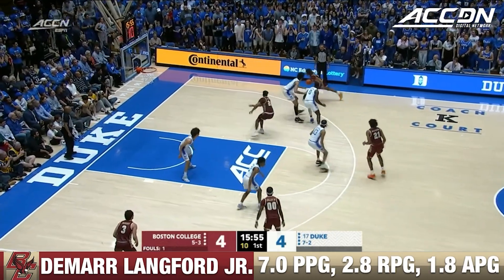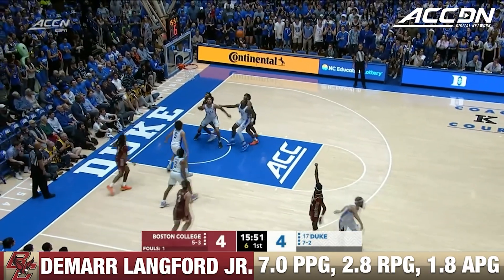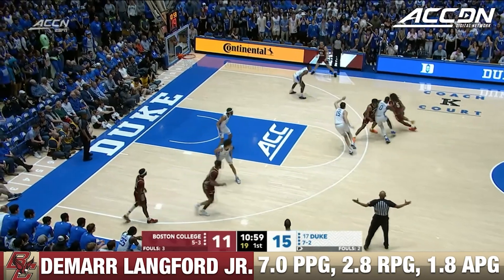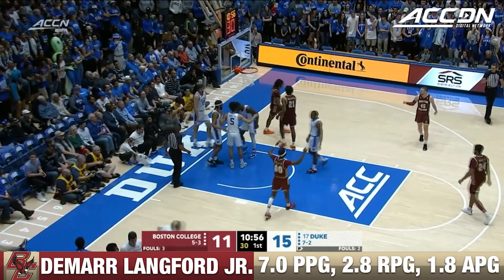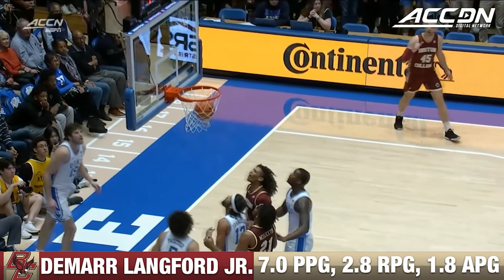We also get our first look at Devin McLaughlin, who had a terrific night in a loss in Nebraska the other night. Three ball from Chaz Kelly — he's good. On the drive, and-one coming for DeMaru Lankford. Duke on a 7-0 run until that bucket right there.